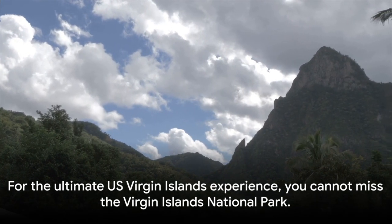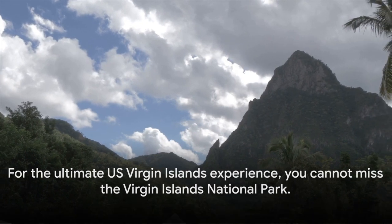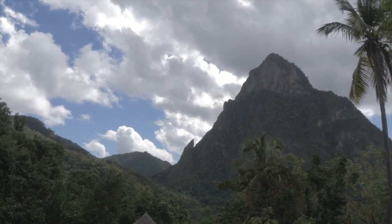For the ultimate U.S. Virgin Islands experience, you cannot miss the Virgin Islands National Park.